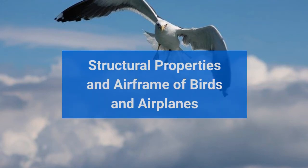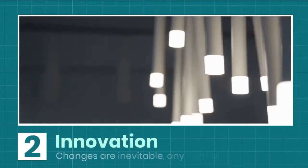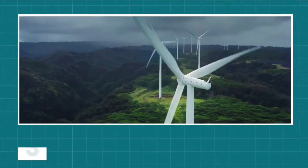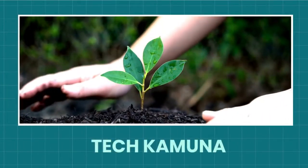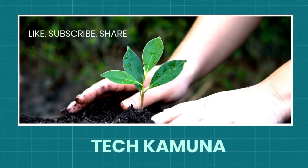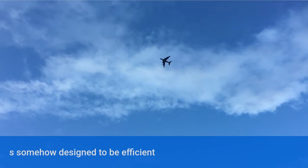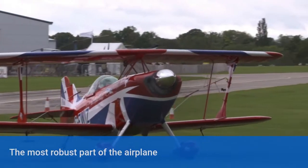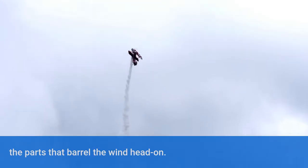Structural properties and airframe of birds and airplanes. The body of an airplane is designed to be efficient and compact, as can be seen in a bird. The most robust part of the airplane is the airframe of the wings and its nose — the parts that barrel the wind head-on.